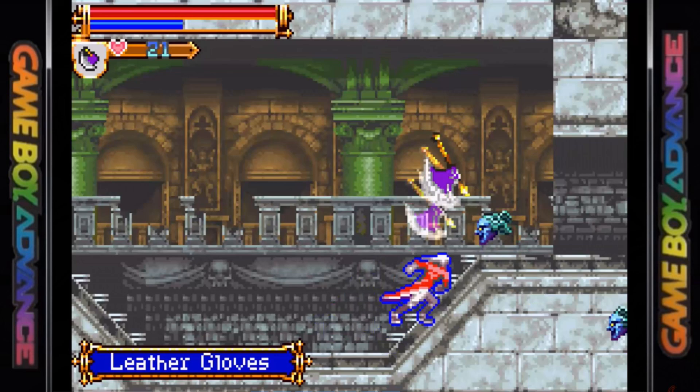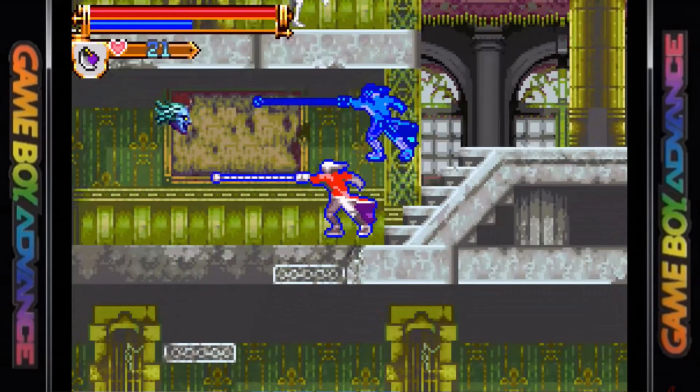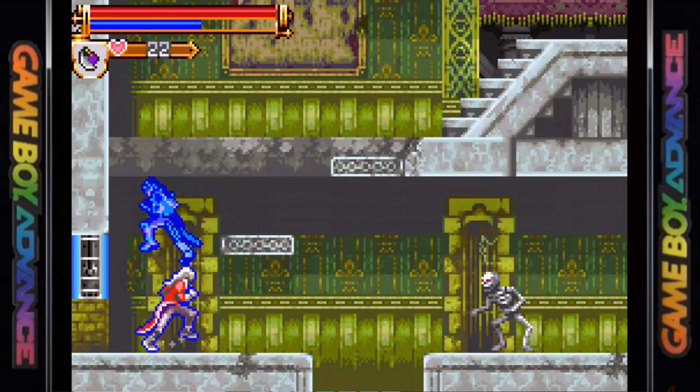In 2003, released for the Game Boy Advance, was Castlevania: Harmony of Dissonance. This was produced by Koji Igarashi, who was co-producer on Symphony of the Night. One of the big complaints from Circle of the Moon on the Game Boy Advance was that the visuals were too dark and murky, so Konami decided to crank those visuals up to 11.